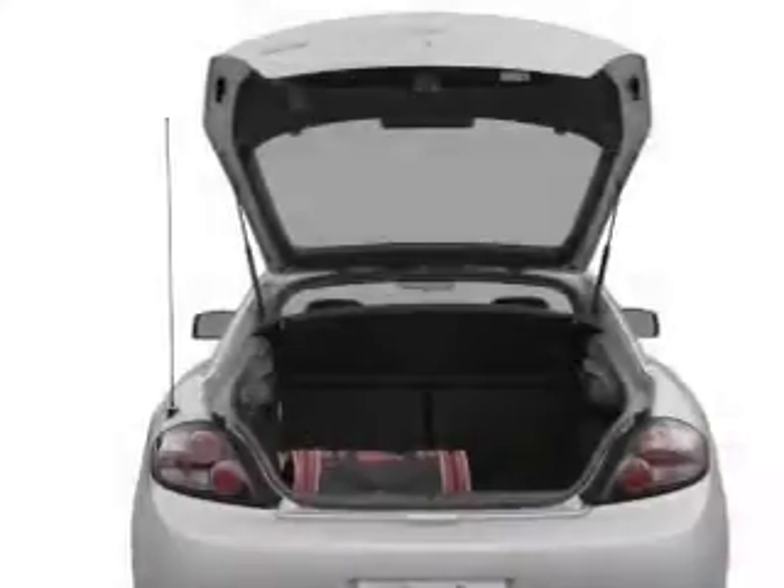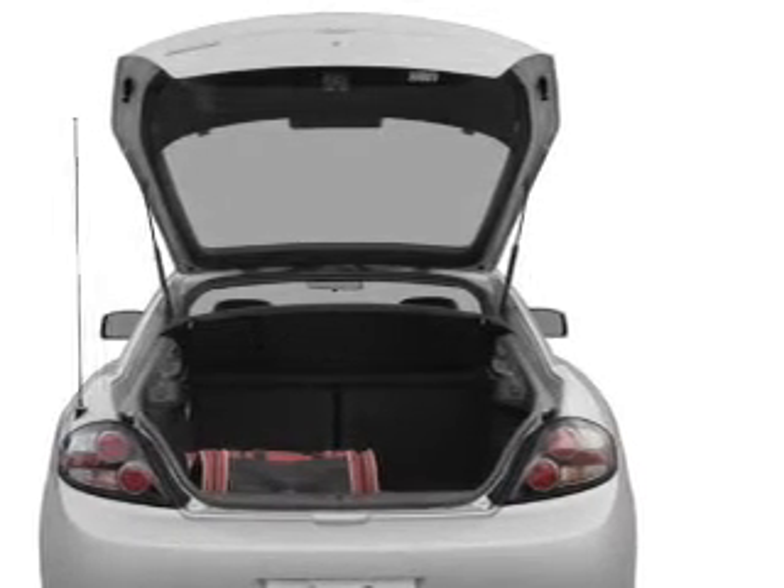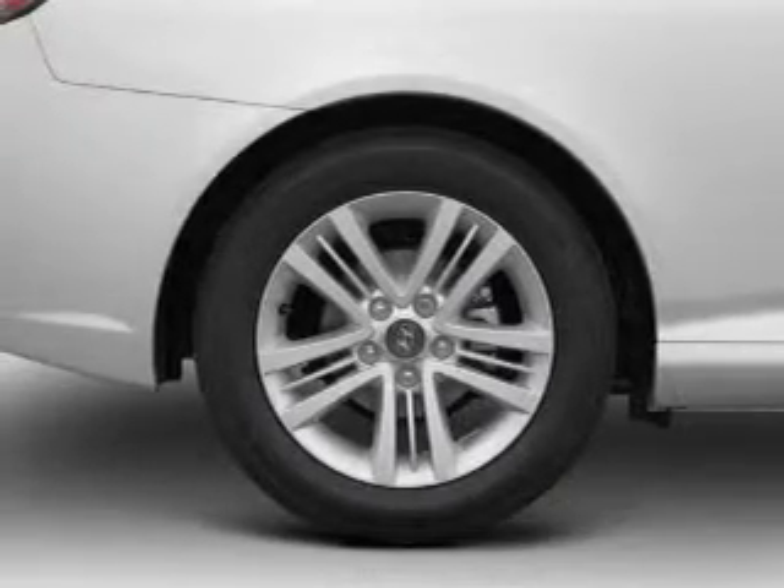Premium wheels lend a distinctive appearance. Get advanced listening benefits from the premium sound system. The anti-lock braking system will keep you safe on the road. Let the outside in with a power sunroof.